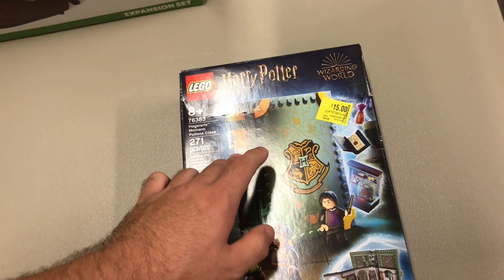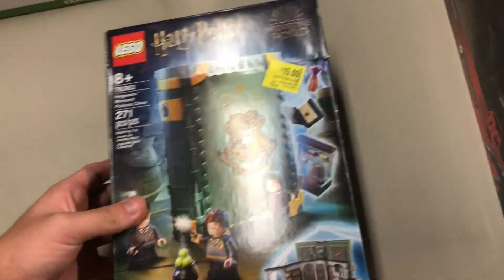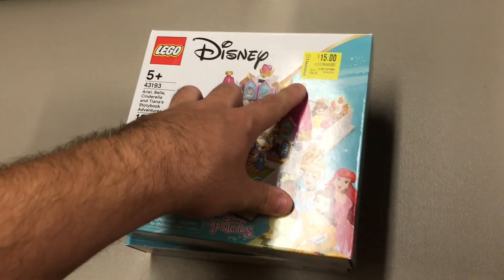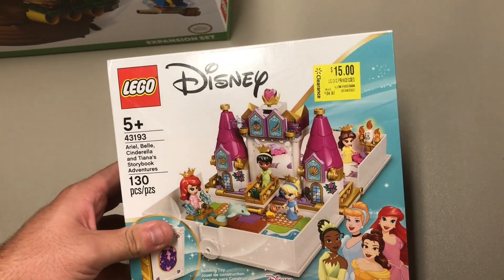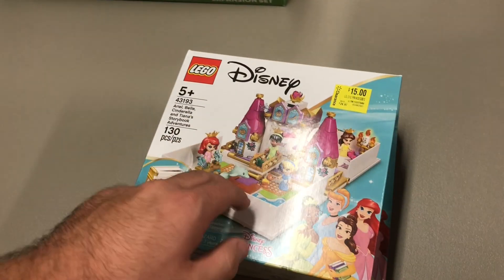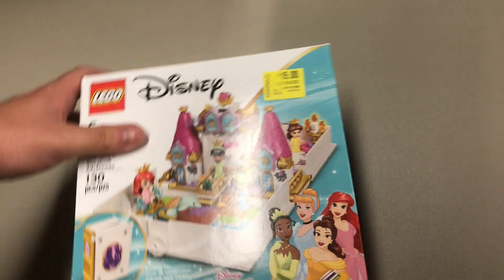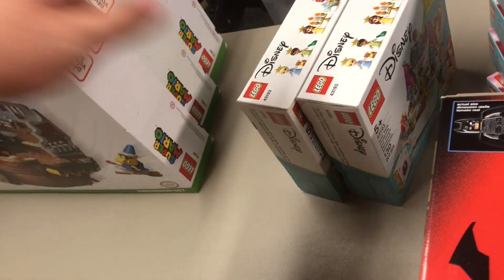We have one Harry Potter Moments set, 76283 — $30 down to $15, half off, but again only one of them. I'm definitely probably going to return these. I bought them on a whim, but these are sets that should be $20. They're already kind of overpriced at $20, and now the markup is $25. So $25 down to $15 isn't even half off. The part-out is barely a 2x with not a lot of good stuff, so that's definitely being returned.